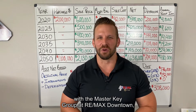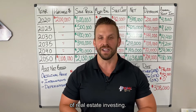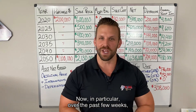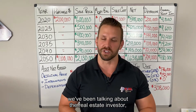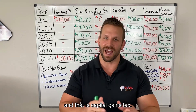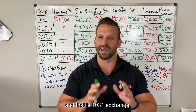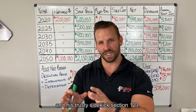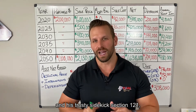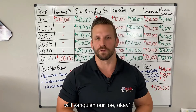Hey friends, Brian Burns here with the Master Key Group at RE-MAX Downtown. We're talking about the fundamentals of real estate investing. Over the past few weeks, we've been talking about the real estate investor's arch nemesis: capital gains tax. We've also introduced the heroes — the 1031 exchange and his trusty sidekick, Section 121 — and today we'll talk about how these two heroes will vanquish our foe.